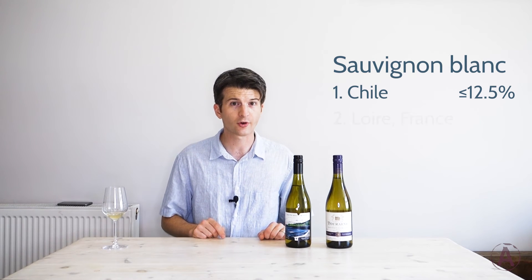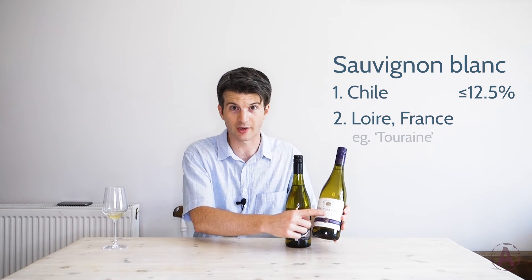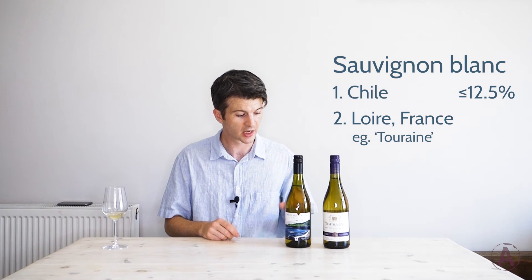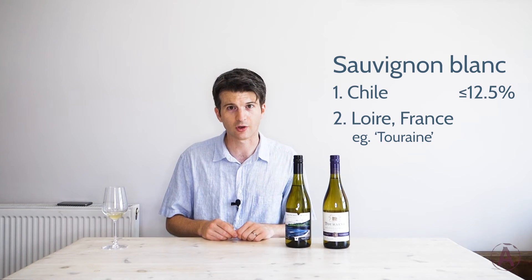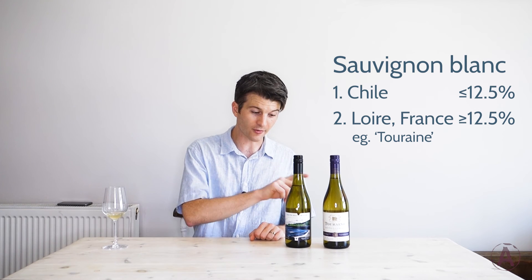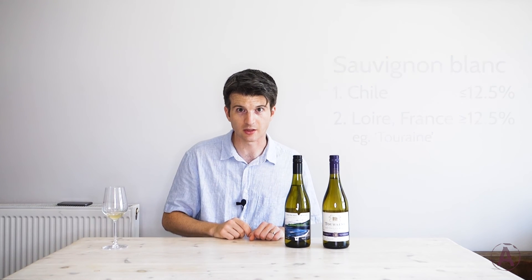And the other one I'd like you to get from France, from the Loire Valley in France. So you might find something like this where it says Touraine on the front — that's a wine growing region inside the Loire Valley in France. And I want you again to check the alcohol on the back label to make sure that it's twelve and a half percent or above. So I've actually got my Chilean wine at twelve and a half and my French wine at thirteen percent. Just check that out before you buy. I'll look forward to seeing you with these two bottles in the not too distant future. Cheers.